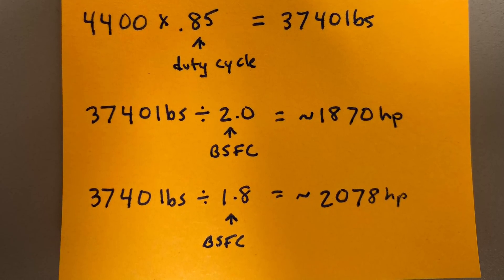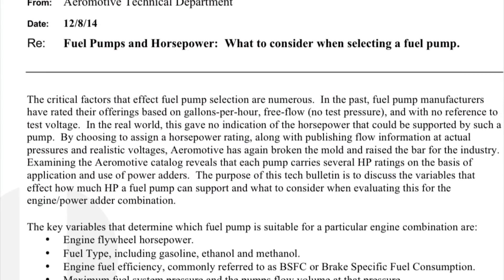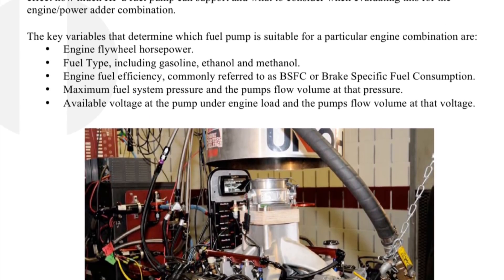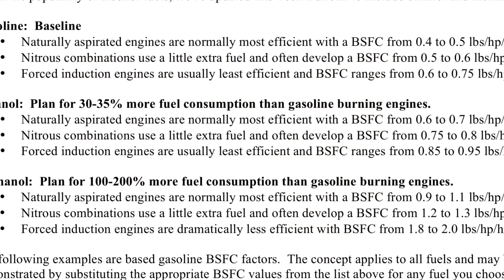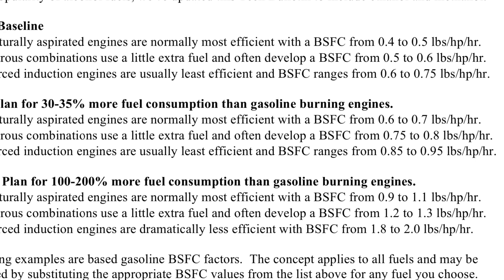Every motor is a little bit different. My motor is less than 2.0 — mine is down about 1.7-ish on the brake specific fuel consumption, best I can guess looking at the fuel maps. So everything is a little bit different. Every engine is a little different, but you got to do the basic math. But for sure, when you're going to methanol, when you're going to alcohol, you've got to have bigger injectors.